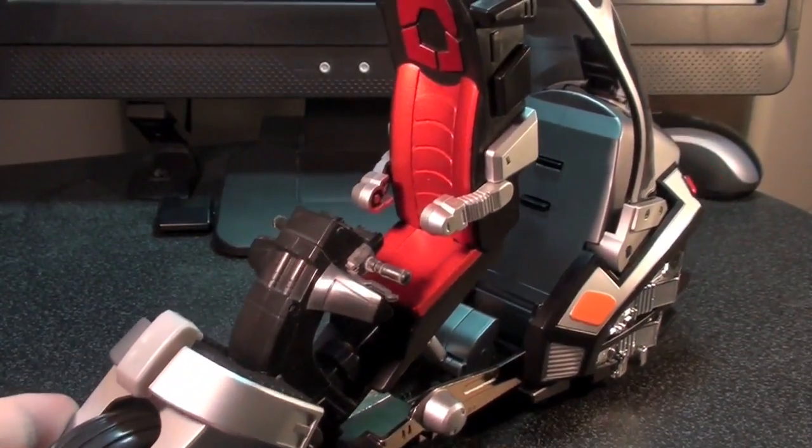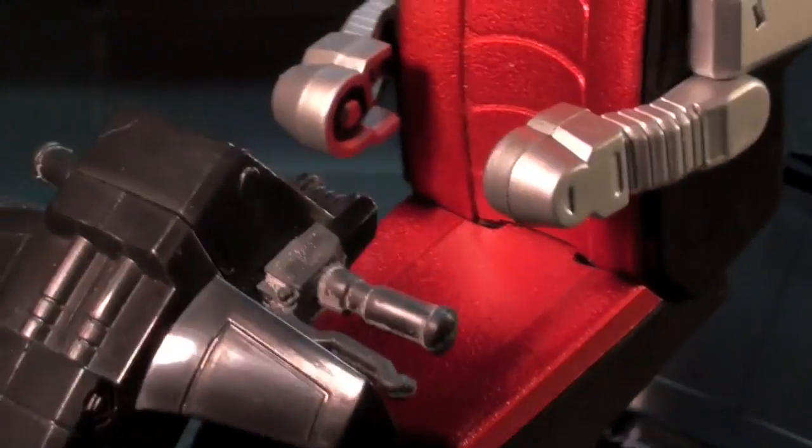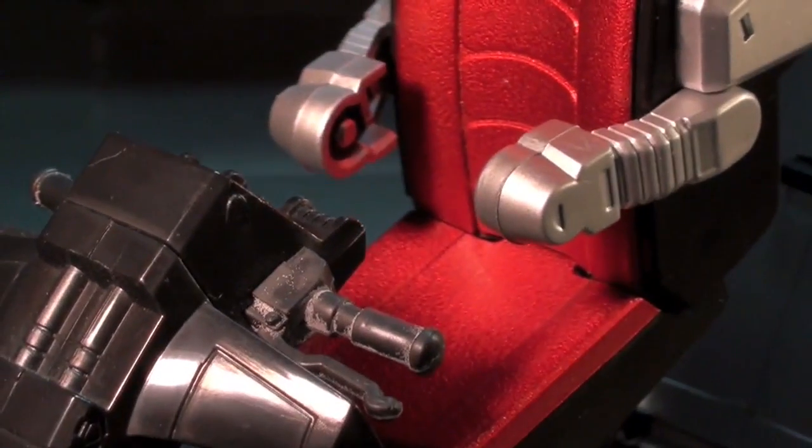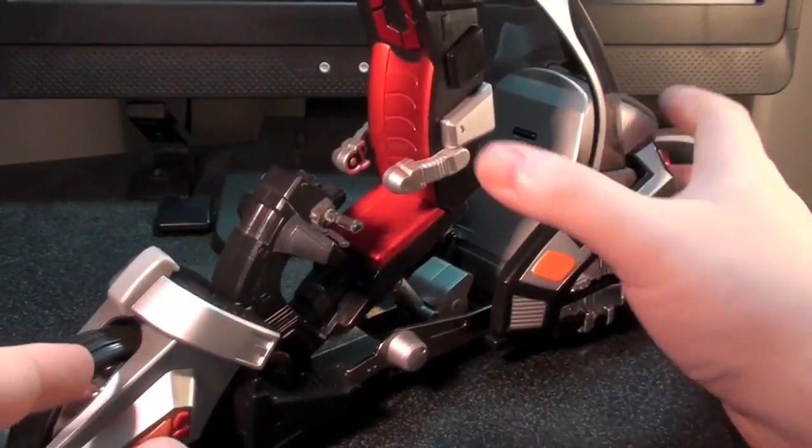You've got to give it props for construction, and also this really cool textured look on the red seat — it's sculpted in there but really helped out by the paint apps. And the vac metal chrome doesn't chip, so many props to Bandai.